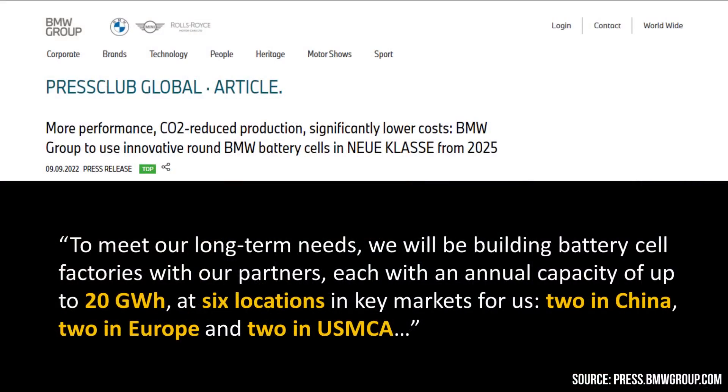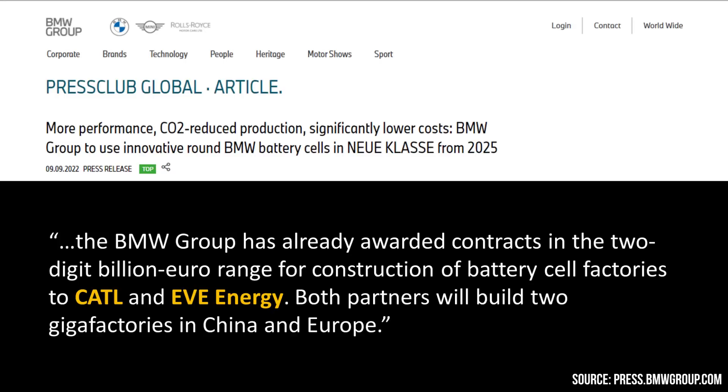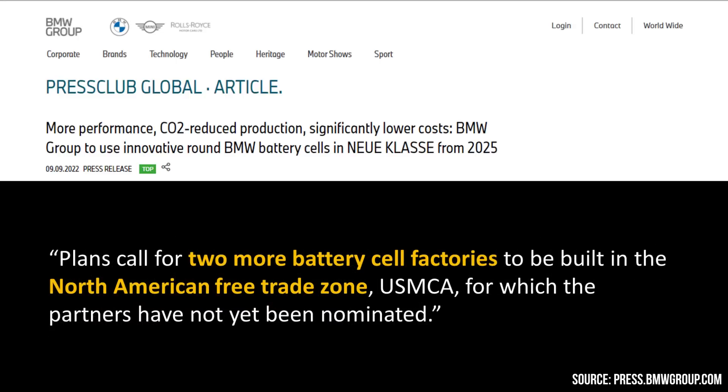If BMW is actually able to achieve all these gains, this is going to help them in a huge way and should affect the efficiency and cost of their electric vehicles in the future. BMW's press release also mentioned that they plan to have six different factories, each producing 20 gigawatt hours of batteries each — two in China, two in Europe, and two in the North American Free Trade Zone. However, BMW is not planning to build these battery cells themselves, but is awarding contracts and working with other battery manufacturers. BMW has already chosen CATL to build two of these factories and EVE Energy to build two more, while the partner for the two North American factories has not yet been chosen.